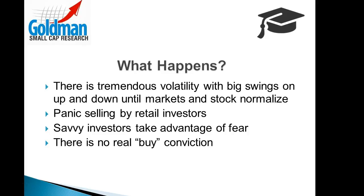Some of these big swings are just panic selling by retail investors, while the savvy investors take advantage of fear and buy stocks they believe are oversold or are of good value. Still, even on moves higher, there tends to be no real buy conviction.